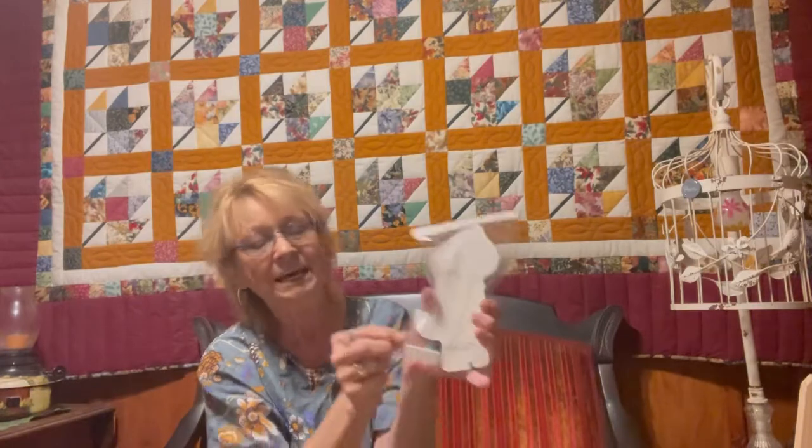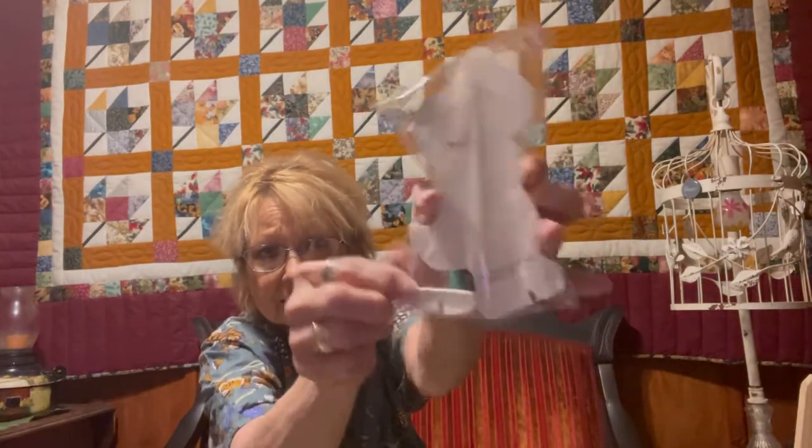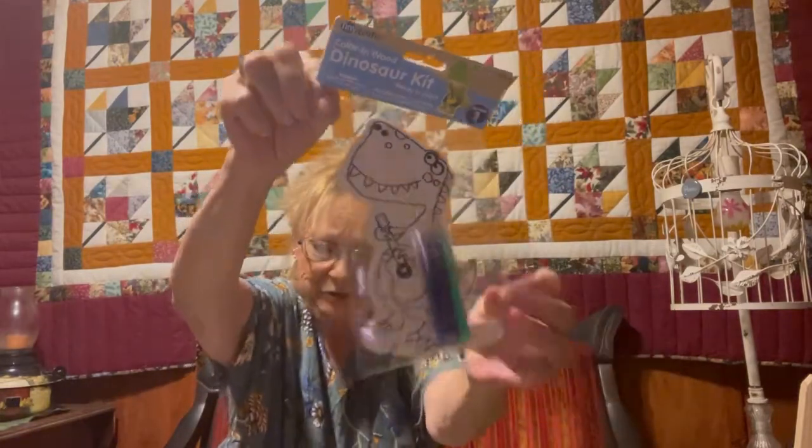I don't know if people realize that the Dollar General store does have a lot of dollar items - real cute items. I saw this little color-in wood dinosaur kit and couldn't pass it up. There's a special little girl in our life that loves dinosaurs, so I try to pick up stuff here and there. This one stood out to me and I know she'll have fun coloring it in. For a dollar, and it's wood. You can actually stand it up - it's got a little stand right here. But for a dollar, the dinosaur was the only one I was interested in.